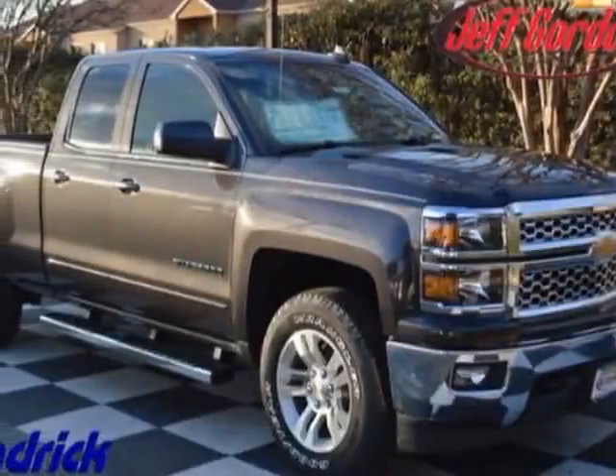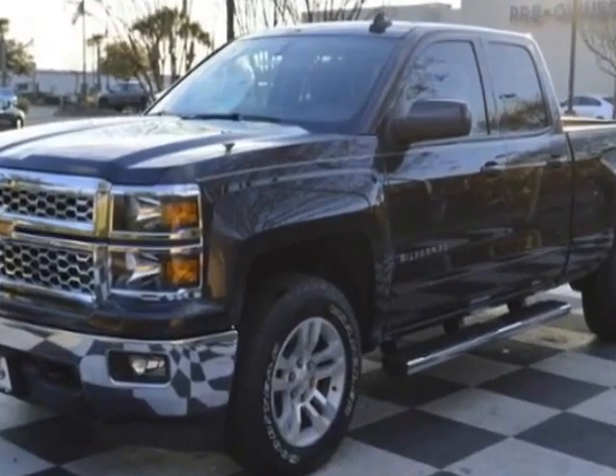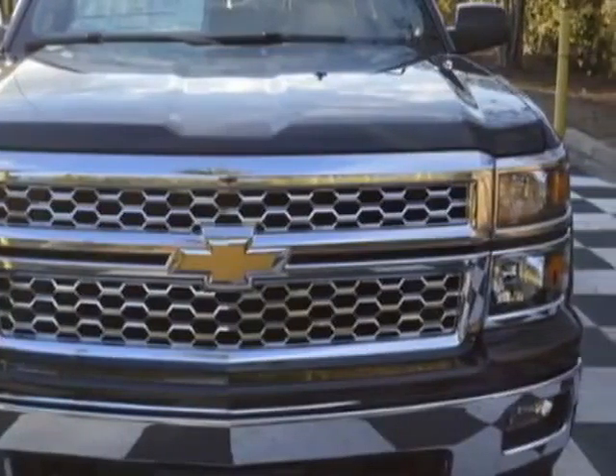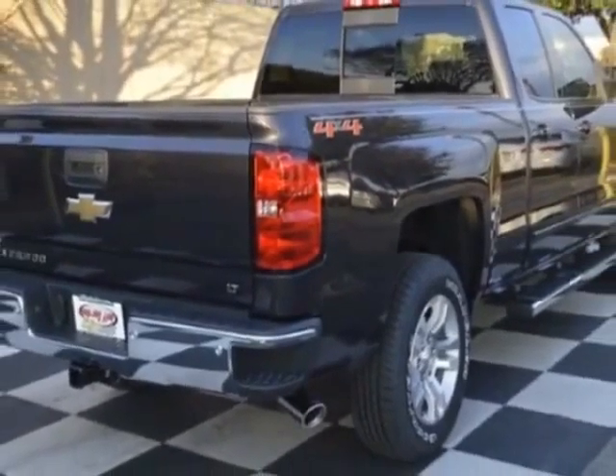Take a look at this new 2015 Chevrolet Silverado 1500. For your protection, this vehicle has a full factory warranty. This Silverado 1500 boasts a 5.3 liter engine and has a 6-speed automatic transmission.